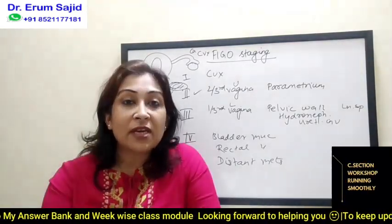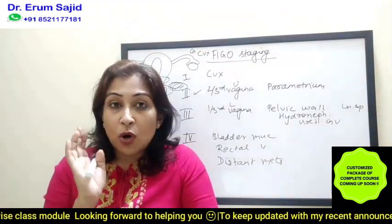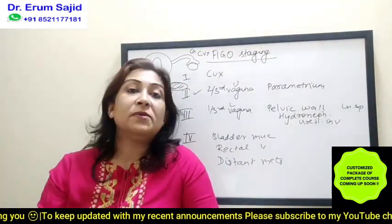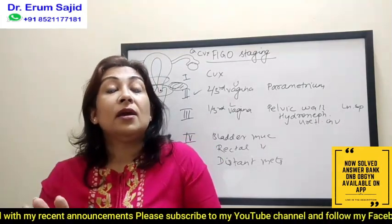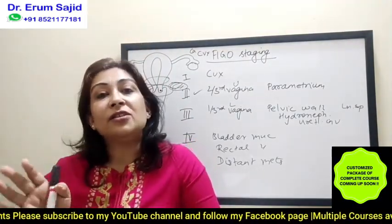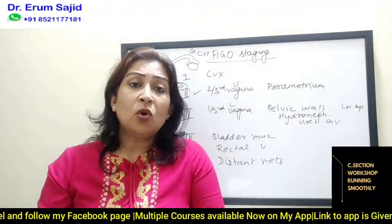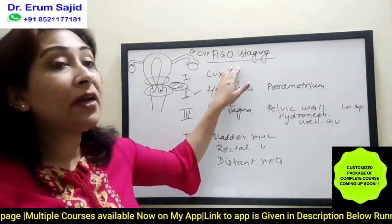A lesion which you could not see with the naked eye — detected only on liquid-based cytology or colposcopic biopsy because you found the cervix not healthy — that is stage 1A. Stage 1B means a tumor size which can be seen by the naked eye. It ranges: less than two centimeters, two to four centimeters, and more than four centimeters. Even one centimeter, five to seven millimeters — something you're able to see. That is stage 1B. Stage 1A is microscopic.